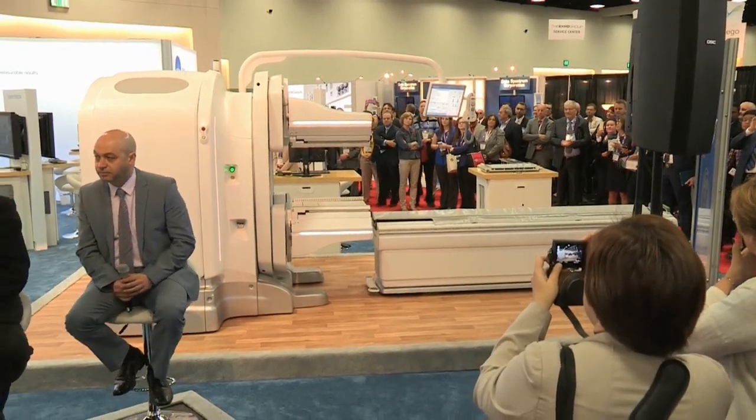Discovery NM 670 CZT is the first commercially available nuclear medicine product powered by CZT technology, with direct conversion delivering better energy resolution and spatial resolution. No matter how many firsts you get, you always get excited when something new comes up — and CZT has definitely changed the way that we work.